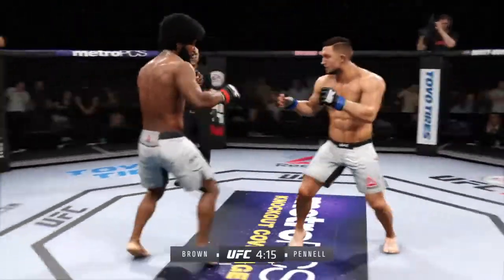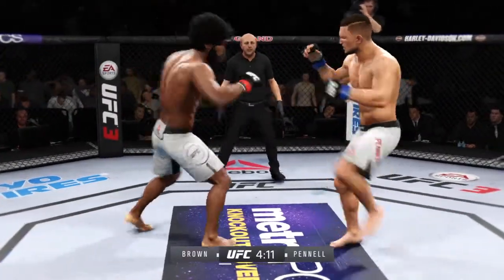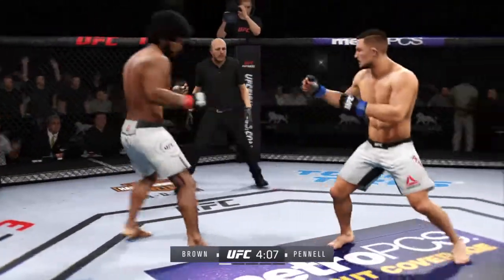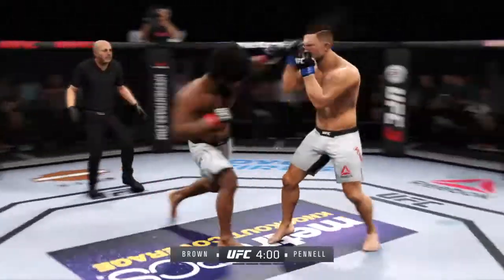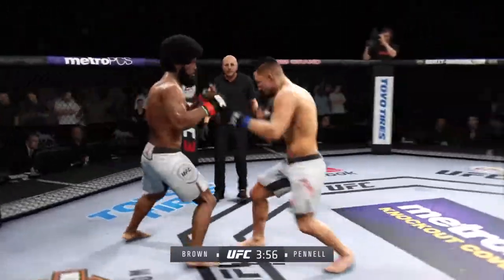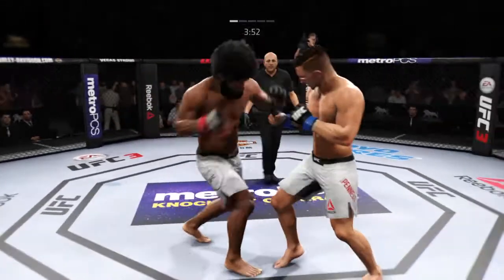Slips the punch. That kick landed the body beautifully, placed right underneath that elbow. Let's see if he makes the adjustments now defensively to avoid opening up that midsection to further damage by that kick. He gets tagged again. Nice combination. Landing a good series of strikes here. Useful hook there, and follows up with another one. Nice one-two there.